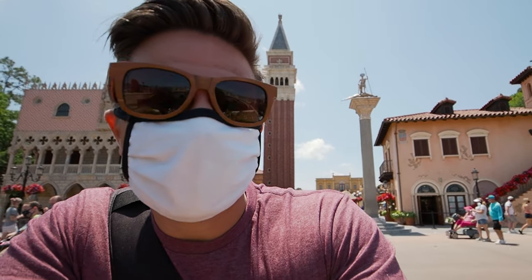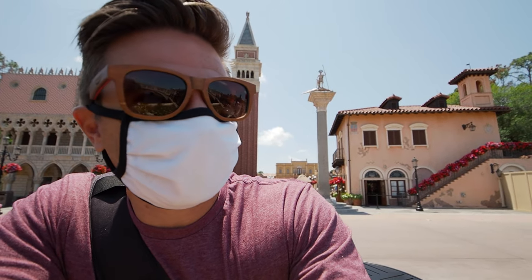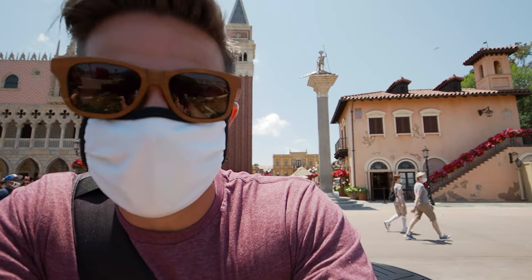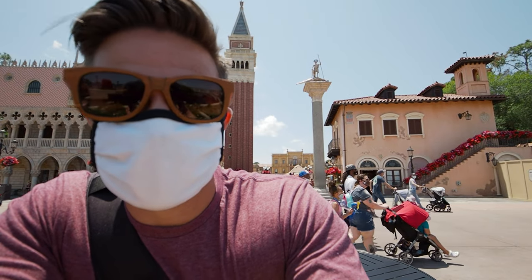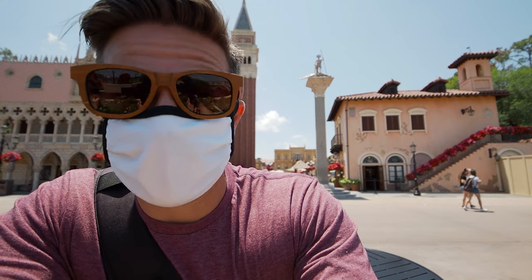Italy, Via Napoli — you've done us pretty good. Via Napoli in Italy at Epcot is a fantastic restaurant; definitely go check it out. Just be careful how much you eat because you're in Epcot and you're bound to eat more food somewhere. The pizza was delicious, the drinks were fantastic — I highly recommend it. Anyway, thanks for coming along and we'll see you guys in the next one!